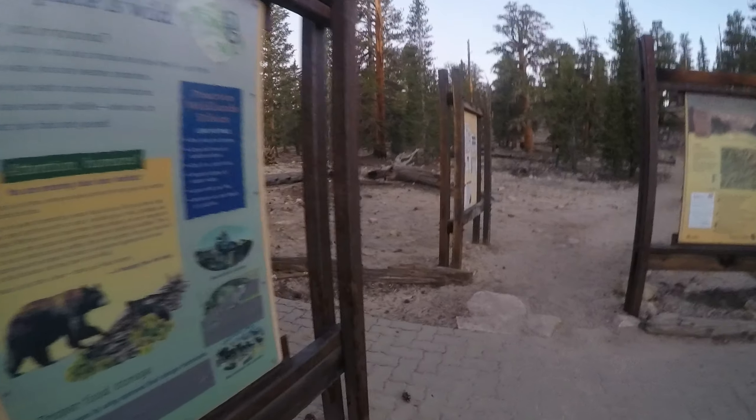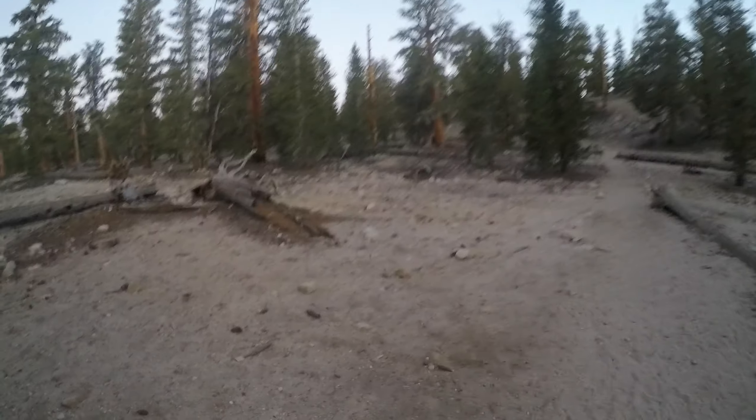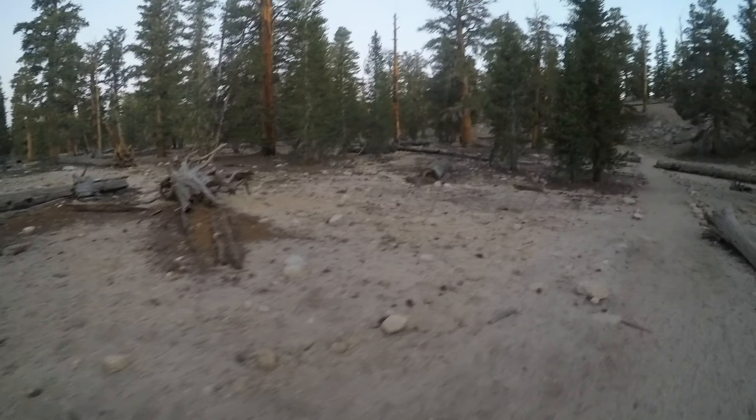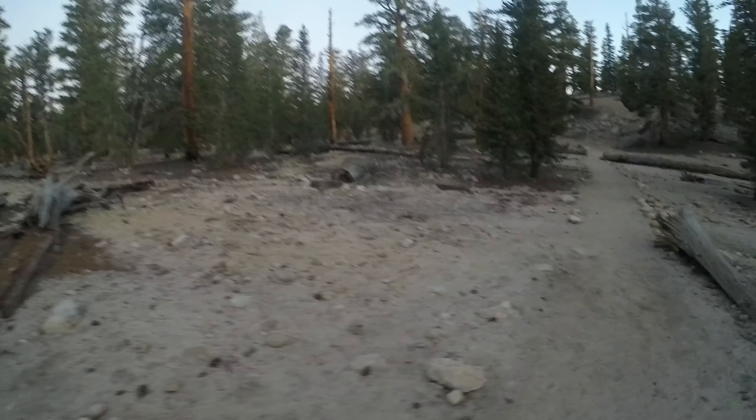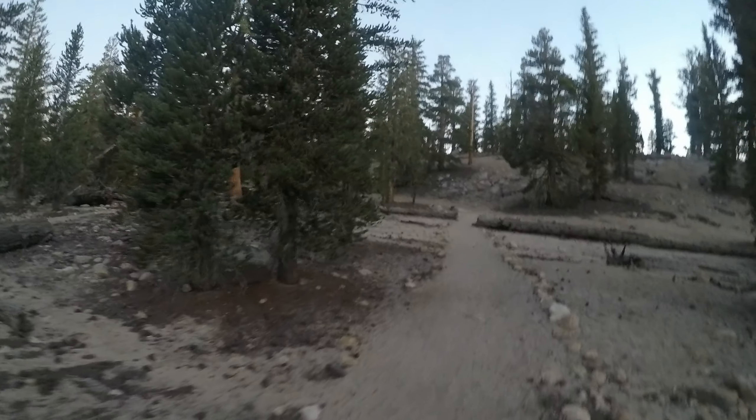These are the golden trout we're going to be fishing for. Cottonwood Lakes are always special regulation — you always have to check your regulations. It's artificial, barbless only. You can only keep fish from the fifth lake this year, but that is subject to change.